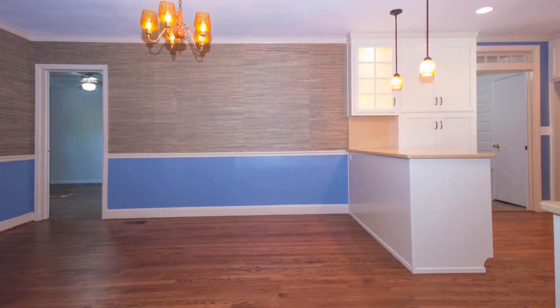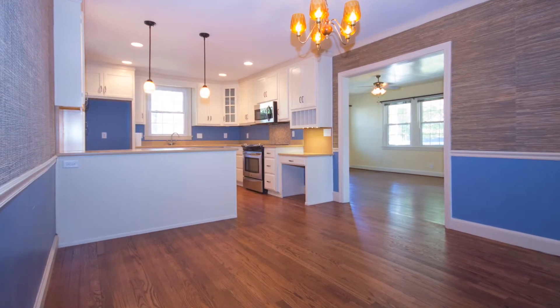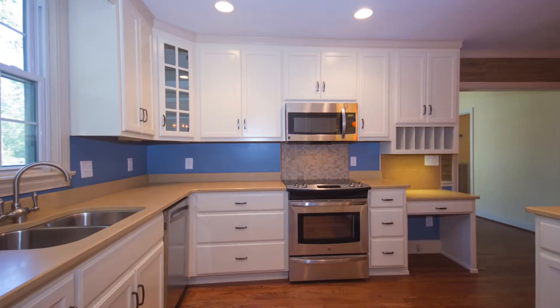The large dining area is adjacent to the kitchen, where you'll find stainless appliances, tons of gleaming cabinetry, and a secretary's desk.